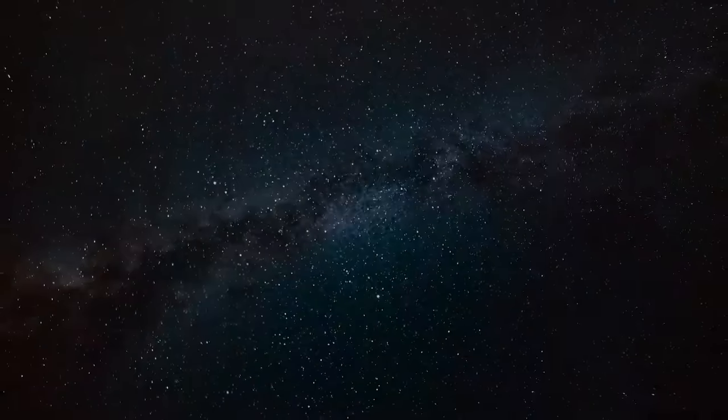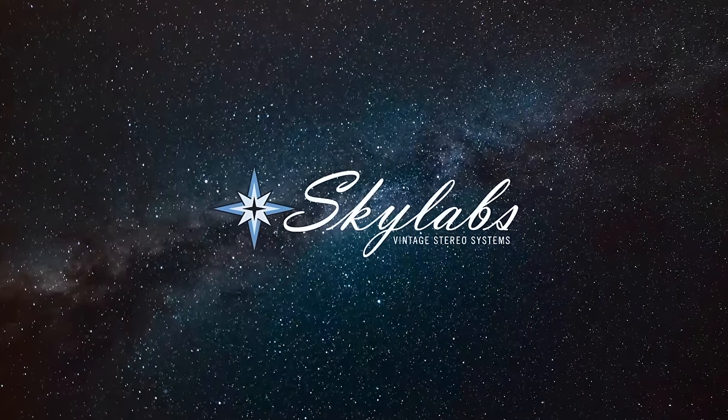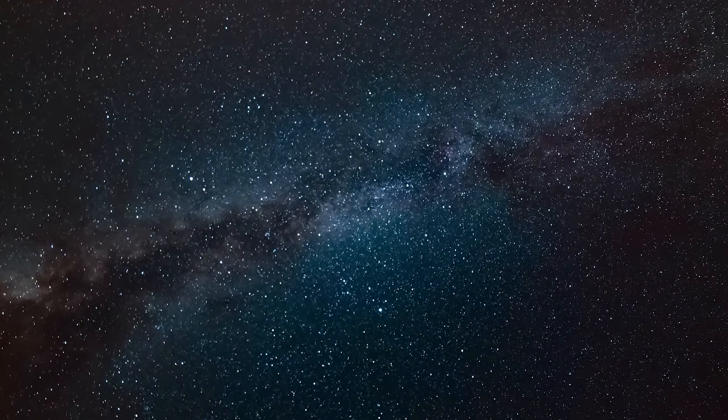Hey, Kevin here, Sky Labs, bringing you another video. Definitely going to be a fun one. Today we're going to go over the best vintage receivers you can buy in spring 2023 for $600. You're not going to want to miss this one. Stick around.